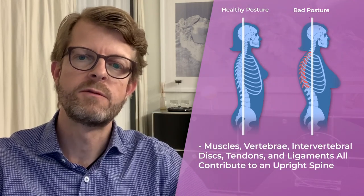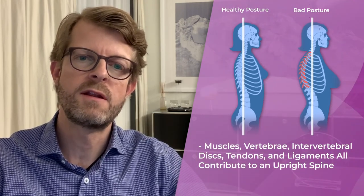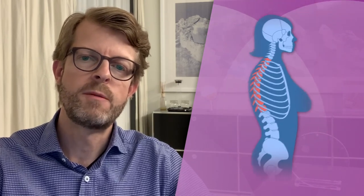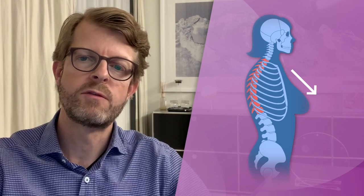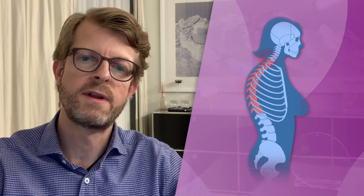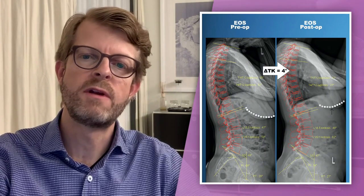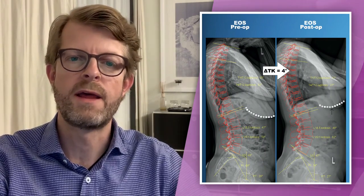Powerful paraspinal muscles, vertebra, intervertebral discs, tendons, and ligaments all contribute to an upright spine. This spinal balance can be disrupted as the weight of the breast pulls on the shoulders and neck, causing painful traction. Few studies have investigated breast hypertrophy in relation to posture and spinal angles.